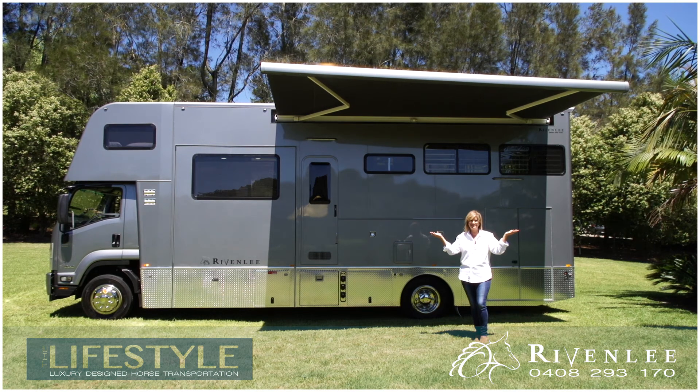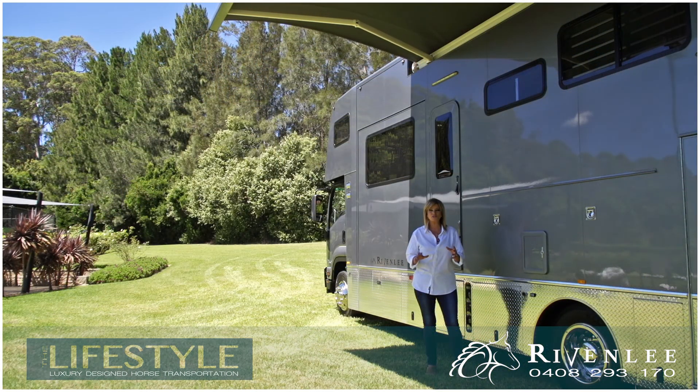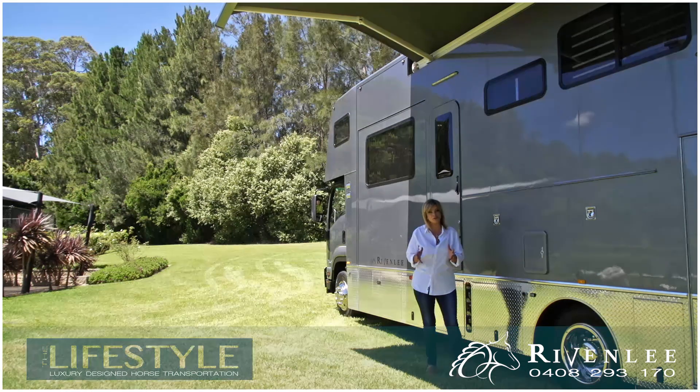Ultimate luxury — a slide-out offers so much more space and comfort for you and the family.